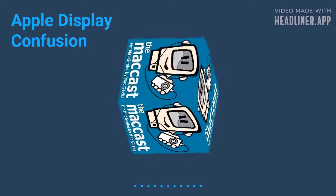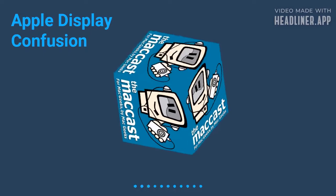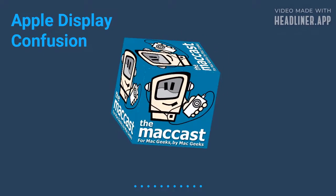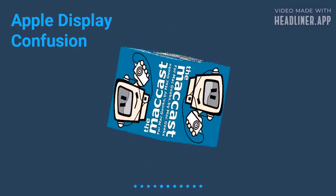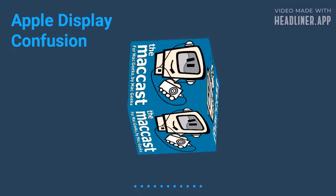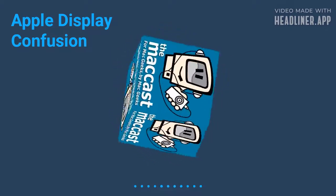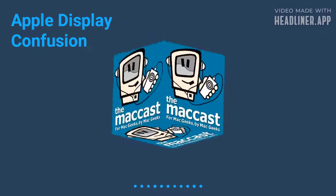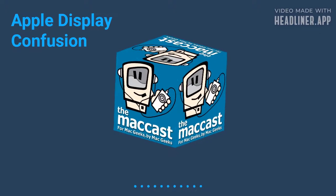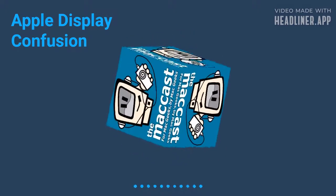Finally in the news for this week, this past week was a little bit confusing when it came to display rumors, because there seemed to be some confounding reports surrounding the future of Apple displays. First, we had an exclusive from 9to5Mac whose sources told them that Apple is working on a new, even higher resolution 7K Apple Studio Display — higher resolution than the Pro Display XDR.